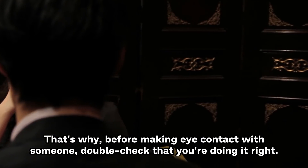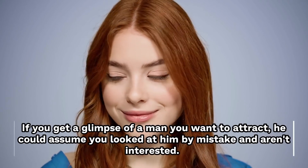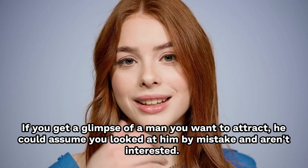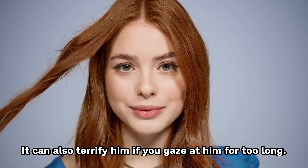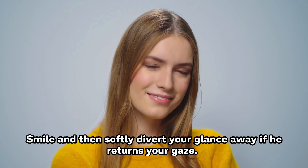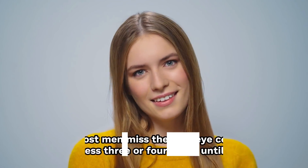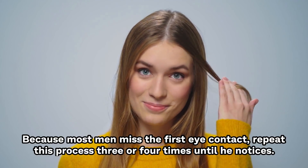Before making eye contact with someone, double-check that you're doing it right. If you get a glimpse of a man you want to attract, he could assume you looked at him by mistake and aren't interested. It can also terrify him if you gaze at him for too long. Maintain eye contact for approximately 5 seconds. Smile and then softly divert your glance away if he returns your gaze, because most men miss the first eye contact. Repeat this process 3-4 times until he notices.